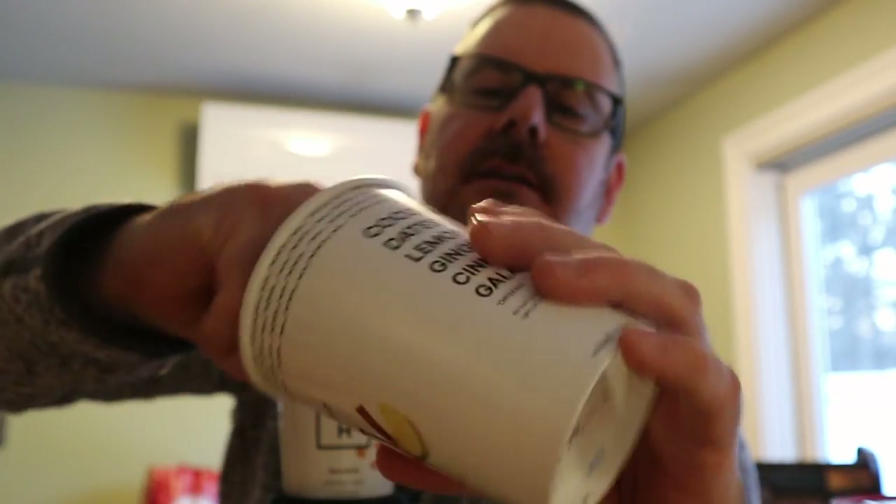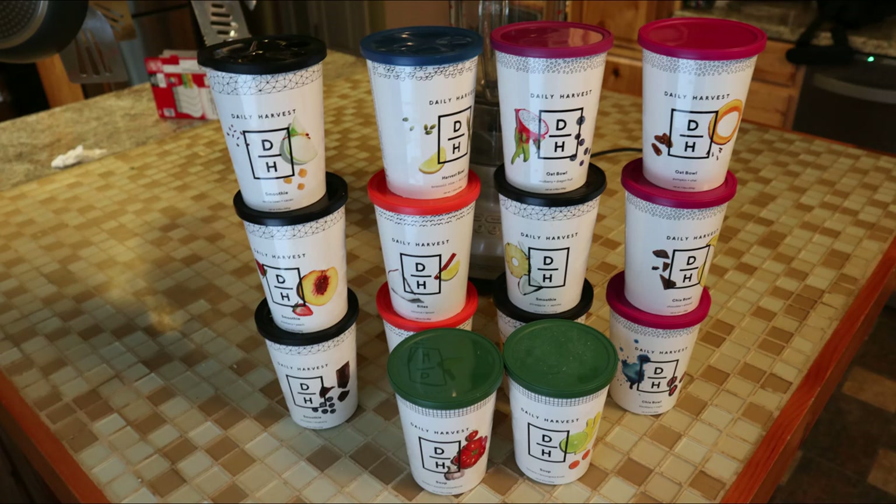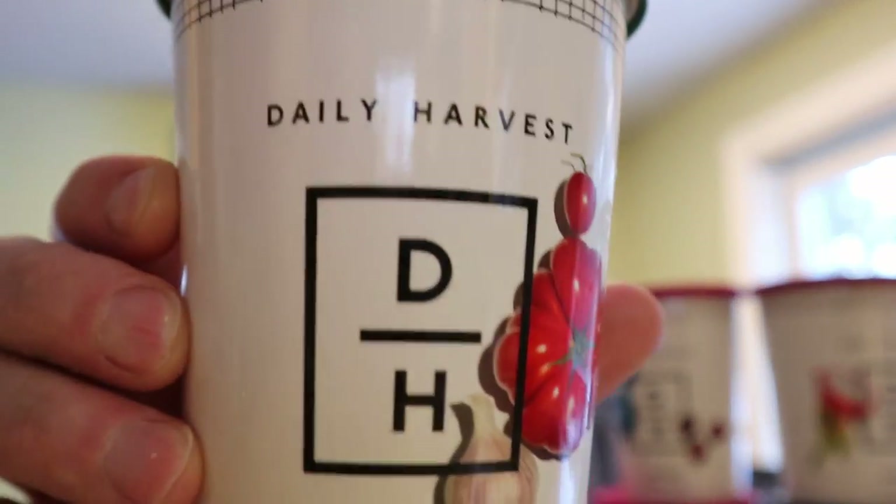Let me show you what these look like. These are not pretty to look at, but they are good. We are reviewing Daily Harvest. This is a new food delivery service where they deliver fresh but frozen smoothies, soups, oatmeal, stuff like that.